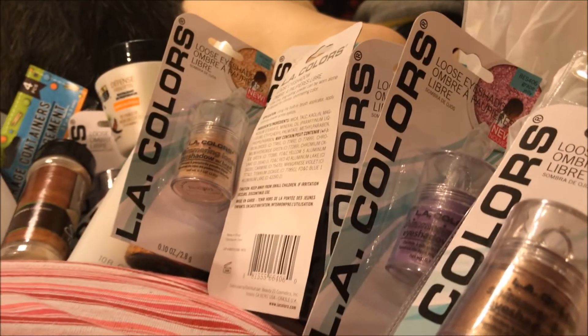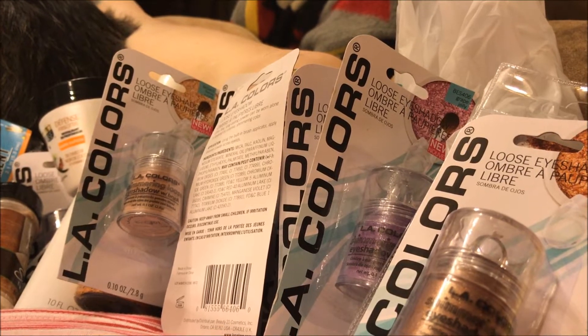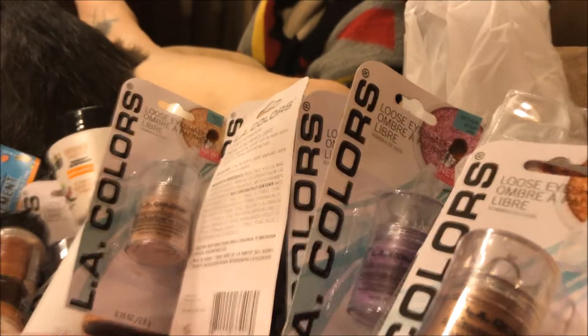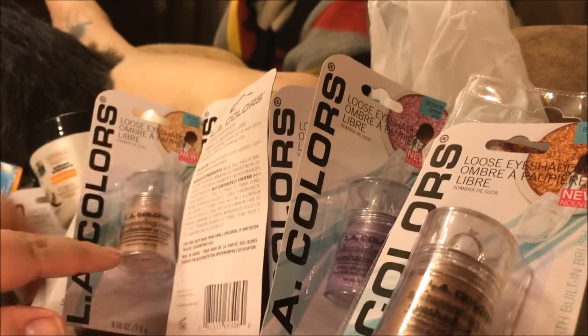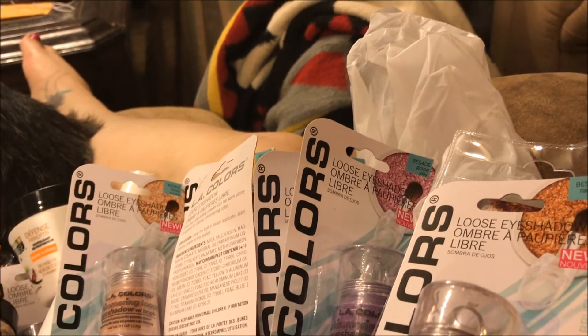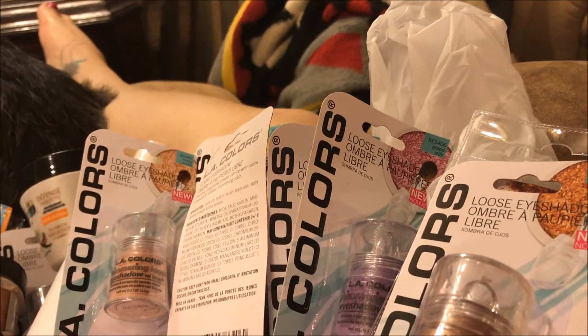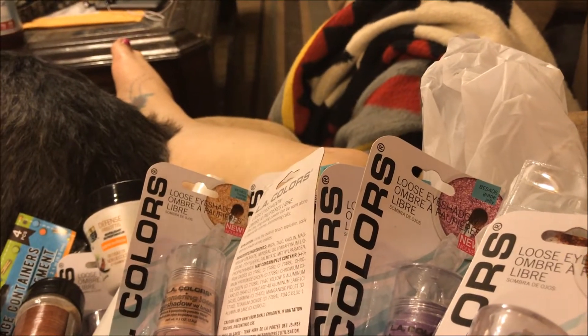And that is my haul! If you like these types of videos, please like, comment, share, and subscribe — and if you have a channel, I will subscribe back. Love to all, talk to you soon. Oh, and one last thing: all these loose pigments — I'm going to be doing a DIY, making my own highlighters with these, and that's why I picked up so many. I don't know when that video will be up, but it will be up soon. Talk to you later, bye!